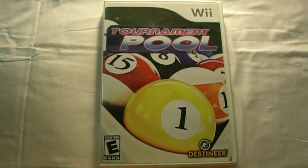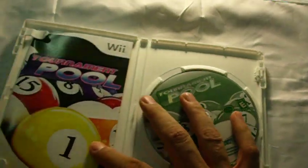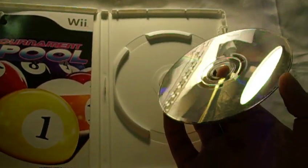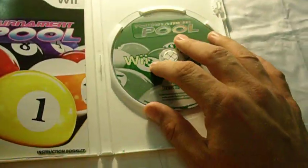This auction is for the Wii game Tournament Pool. It comes with the case, the artwork, the manual, and the game. The game has a few light scratches on it, but nothing really bad. Game plays fine.